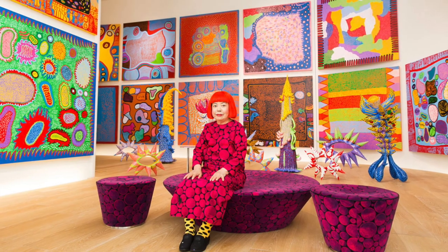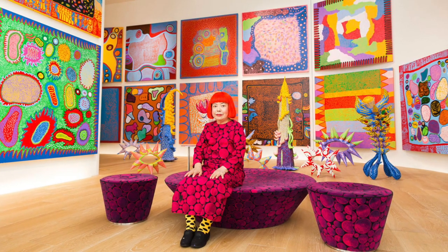Yayoi Kusama, one of the most interesting artists of our era. Today we'll be talking about the five most expensive works to sell by Yayoi Kusama at public auction to date.